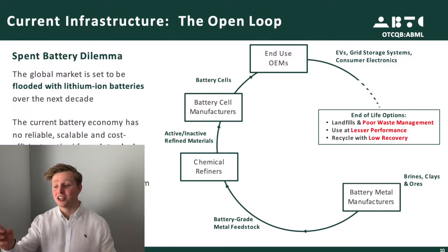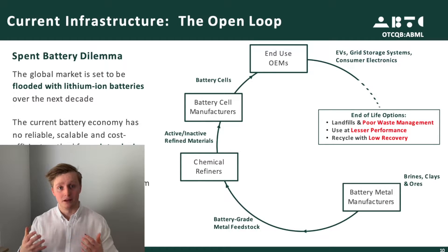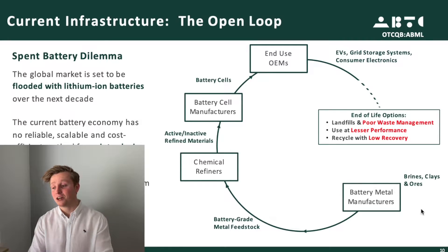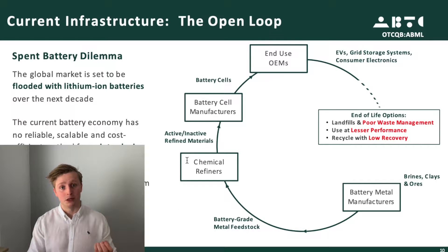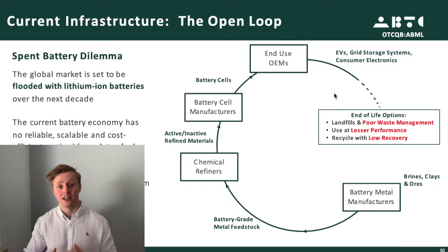I really like this chart from their investor presentation — it shows the current lifecycle of battery materials. Basically, we mine the materials, then refine those battery-grade materials, then use them to produce actual battery cells, which get plopped into end-use products that consumers use for a couple of years.